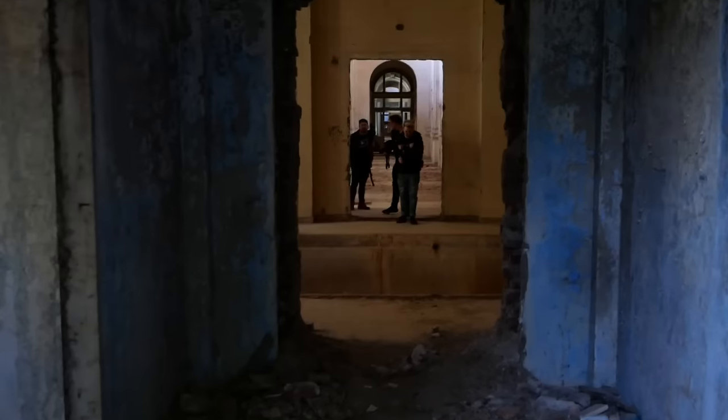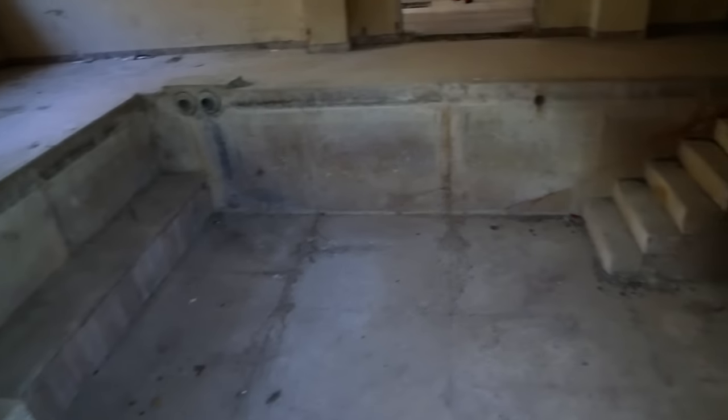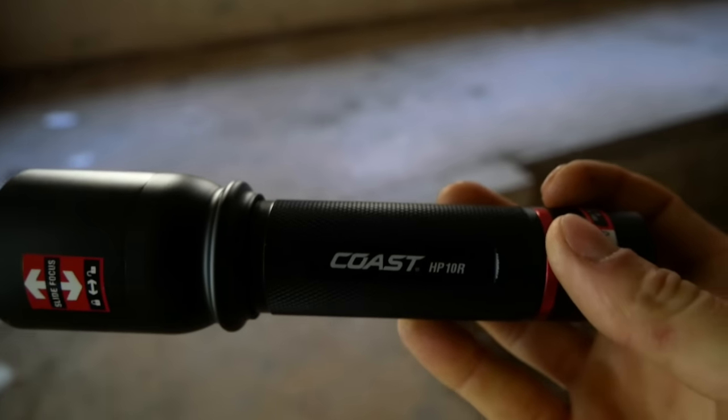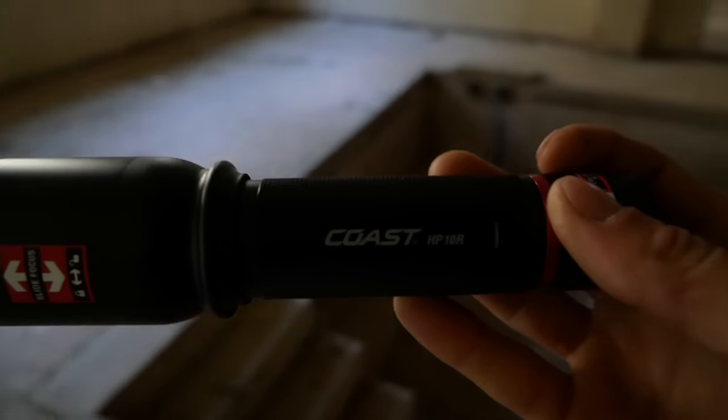So actually just heading into the spa — one of the oldest spas in Romania, I think. This is trying the new torch out. So this must be one of the spas. This is the new Coast torch that I'm using, that I got sent from Polimil. Pretty cool torch actually. So this is the old spa, part of the spa. This is one of the oldest spas in this town.